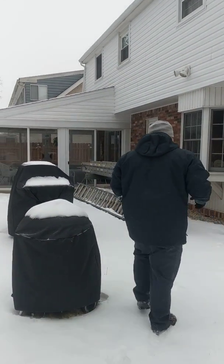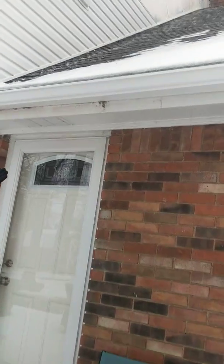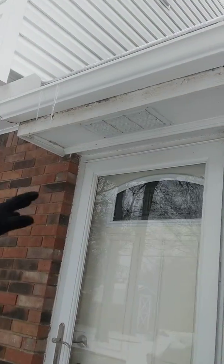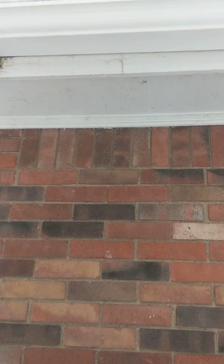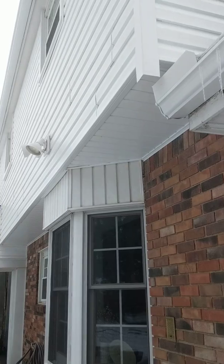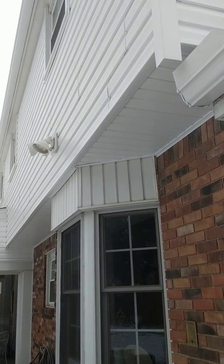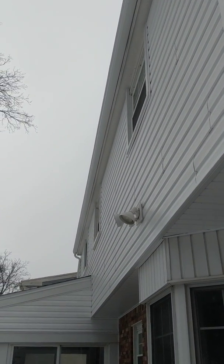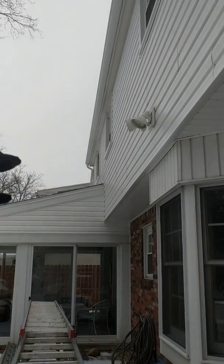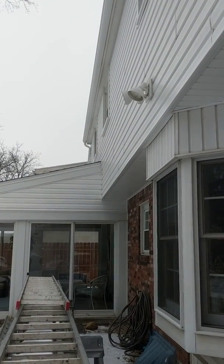We've done the soffit underneath, so as you can see here, this is what it looked like before — oh wow, just plain wood. It's got the ventilated soffits in it. So here's what we did after. This doesn't ventilate the roof, so we don't have the vents in it — the ventilation comes from the top of the roof. Basically we redid the soffit down here to bring it into this bay window.